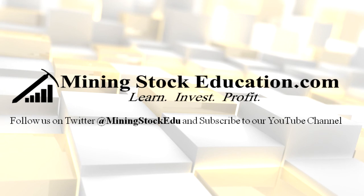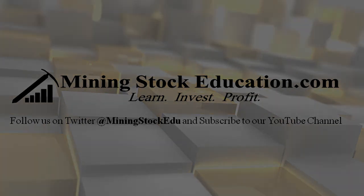Thank you for watching this mining stock education video. Please like and subscribe on YouTube. You can also follow us on Twitter at miningstockedu and on the web at miningstockeducation.com. Learn. Invest. Profit.